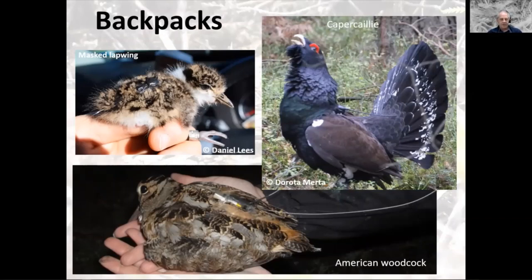Backpacks are another popular way of tagging birds. Most are attached with harnesses. This capercaillie has a harness with the tag and antenna around the body, as has this American woodcock — both GPS tags. There's also a satellite phone tag that communicates with satellites. This is a masked lapwing, and its tag is a backpack glued onto the sternum — those tags fall off when the bird moults. A harness on a bird won't come off unless you have a weak link built in, sewn with cotton that rots over time.